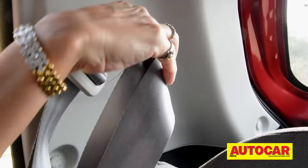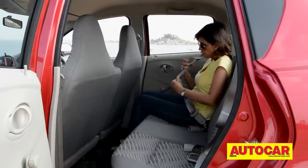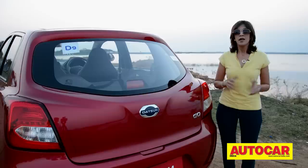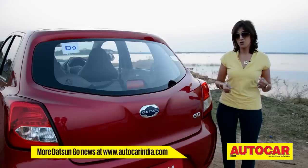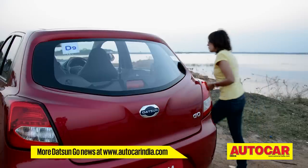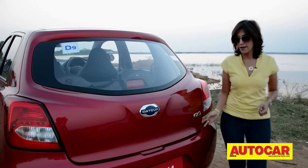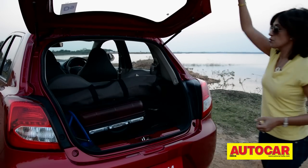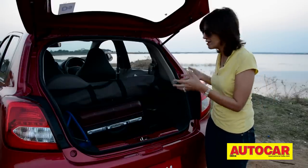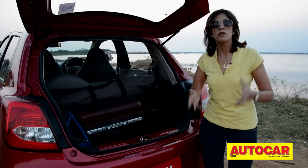You can see the cost-cutting in the seatbelts too — these are not the retractable kind; you have to manually adjust them. There's also no way to release the boot from the outside when your hands are full of shopping bags — you have to go around, open the door, and release it from the lever on the inside. But once you open the boot, you will definitely be impressed by the amount of space — I've got two trolleys, a third one, a tripod case, my handbag, and there's still room to squeeze in more.